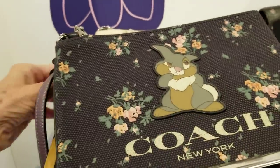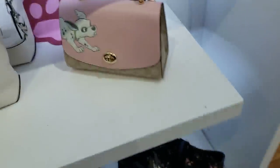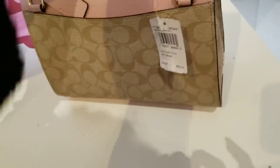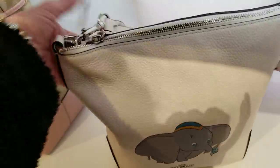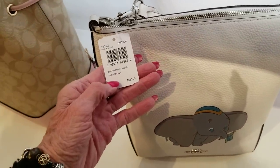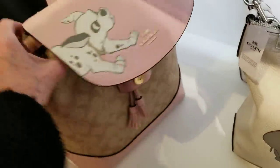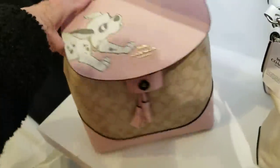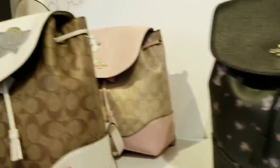This pattern comes in black flower — you saw the pink but this is the black. We've got Thumper here, and in the white we have the Dumbo. Here we have the pink top handle with the Dalmatian, $450, these are 70% off. We also have the Dumbo at $350. The backpack has the Dalmatian and is $428. We also have this with the Dalmatians and the Dumbo.